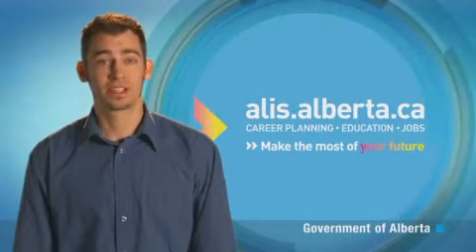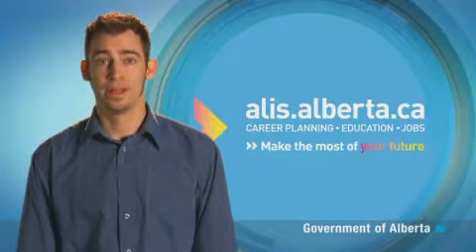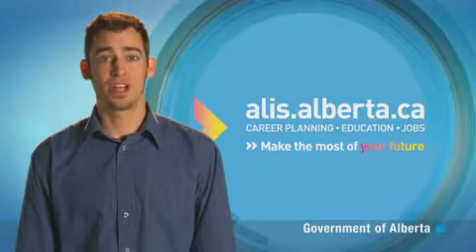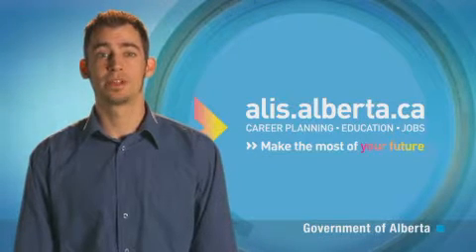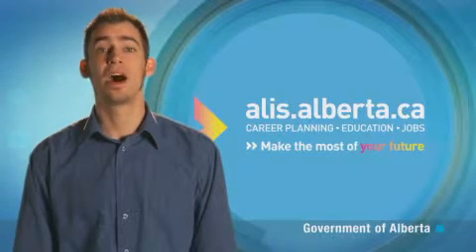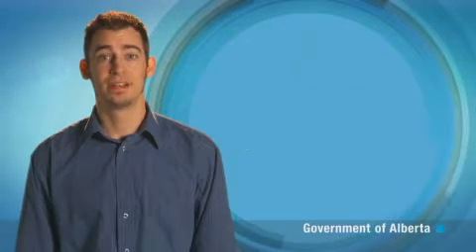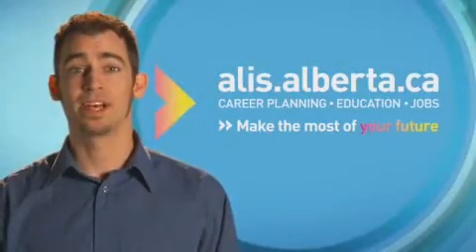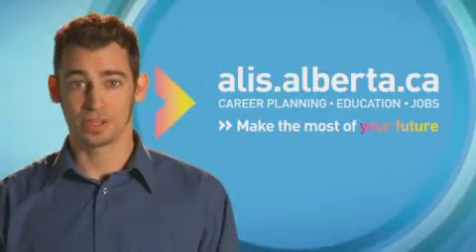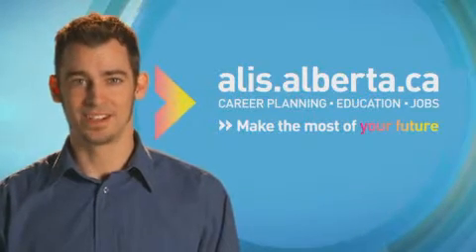To become a parts technician, you will need to undergo an apprenticeship training program. If the occupation of parts technician interests you, there's more information available, including educational requirements and salary ranges in the occupational profiles on ALIS. You may also be interested in the related occupation of materials technician. Learn more on the ALIS website and make the most of your future. Visit us at alis.alberta.ca.